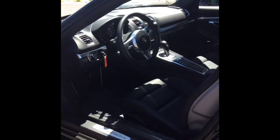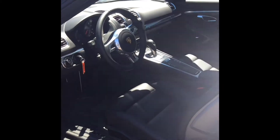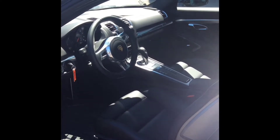Inside, if you look at the center console, again like I showed you the pictures, it has the PASM button, so that's all on there too with that adaptive suspension. Sport seats with the two-way, they are manual as I mentioned earlier.